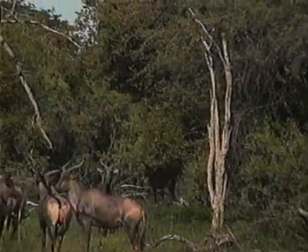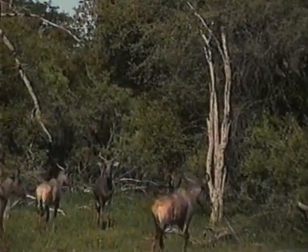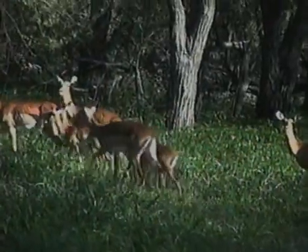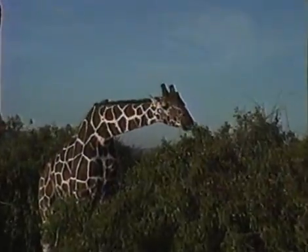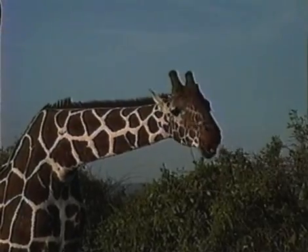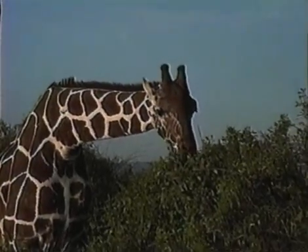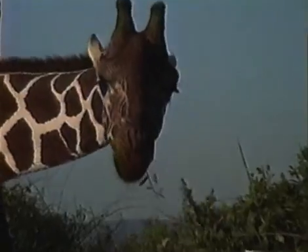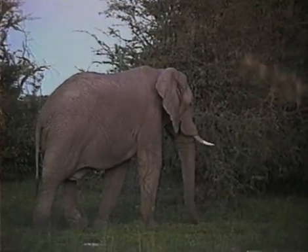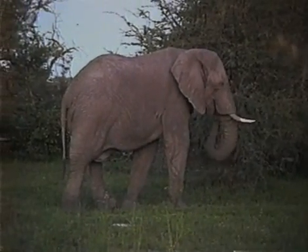Vervets must also share their range with other browsers and grazers. In their open country habitat, the grasses are eaten by herds of ungulates, such as hartebeests and impalas, which occur in great numbers. Giraffes compete for a major vervet food source — the upper leaves of acacia trees — which they can easily reach with their long necks. Elephants also strip leaves and branches from trees, and in times of drought they kill many trees by stripping their bark, destroying resources vital for the monkeys.